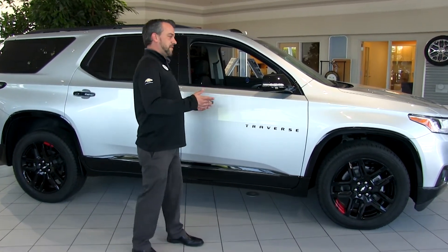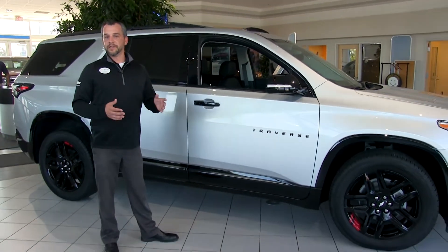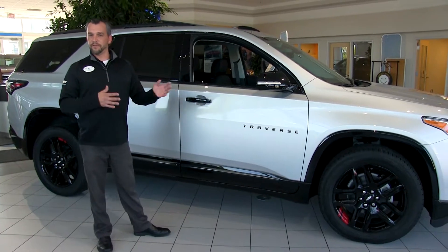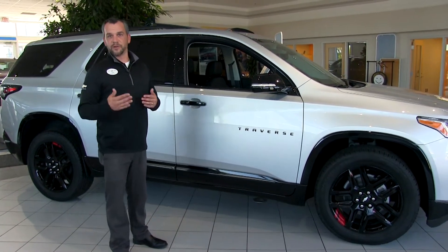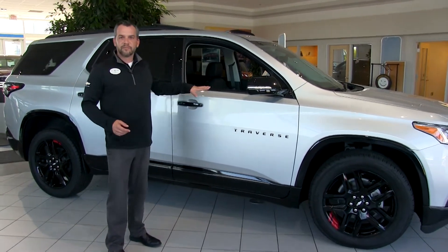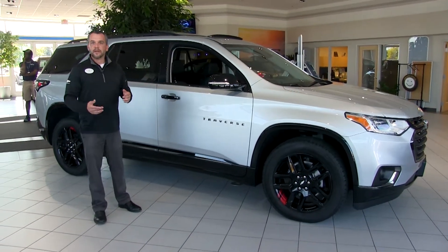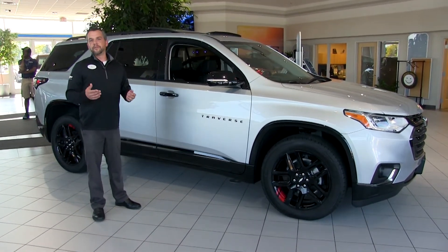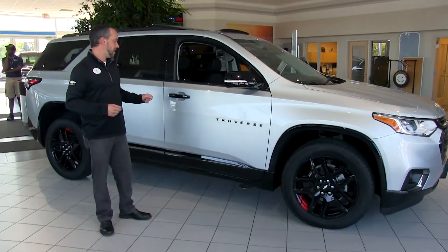New for 2019, both the Rally Sport and the Premier can come with the 3.6-liter V6 engine. That's a change from 2018, where the Rally Sport used to come only with the 2-liter 4-cylinder turbocharged engine. The 3.6-liter paired with the all-wheel drive platform — across Premier, LT, and LS — can tow up to 5,000 pounds. I'll show you that trailering feature in just a minute.